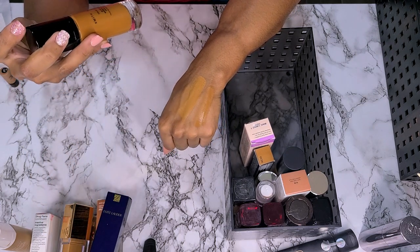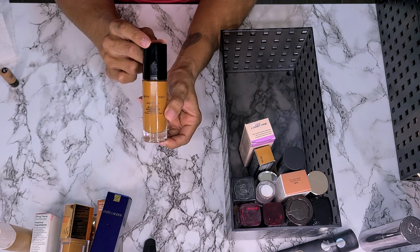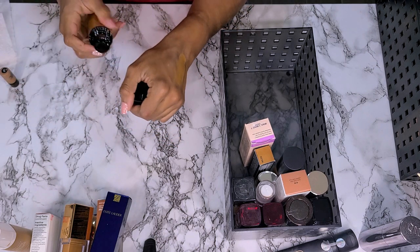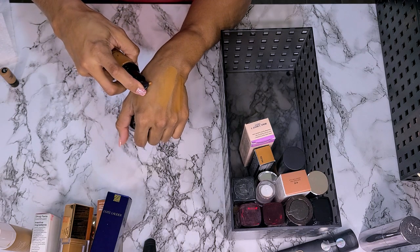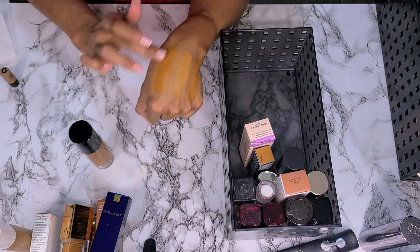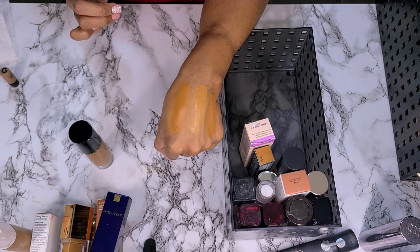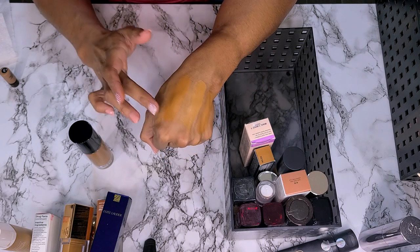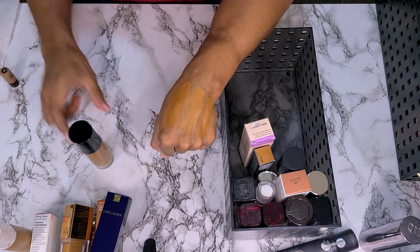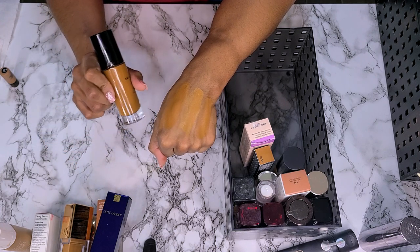This is the Smith & Cult Veil Threat Weightless Micro Blurring Foundation. I bought it because it was on sale at Ulta for $10. I got the wrong shade — I think this one's a little too dark. I haven't worn it yet. I don't think I've worn it — I'm not going to get rid of it. I need to wear it and see what I think. I paid like $10 for it but I'm not going to get rid of this yet.